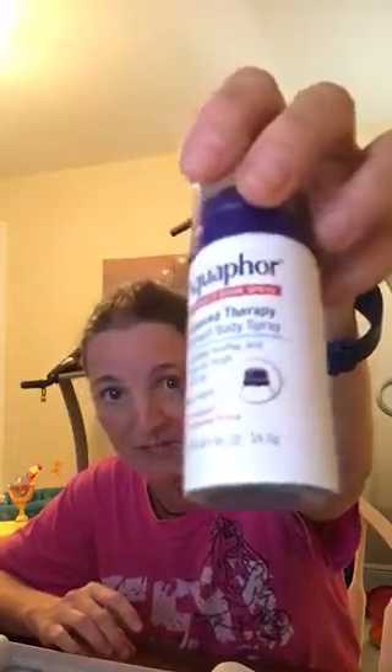The next thing is Aquaphor Ointment Body Spray — Advanced Therapy Ointment Body Spray. It immediately soothes and relieves dry, rough skin all day. Easy to apply. I really like this because it's small — we can use it for travel. Between me and my husband, we can both use this. That was the second item that was in the other box.